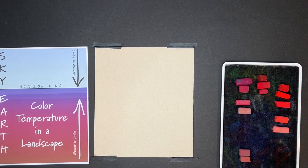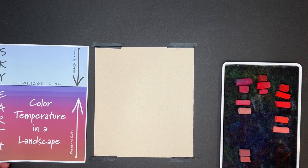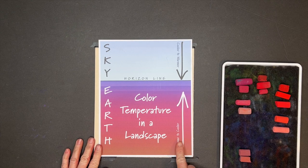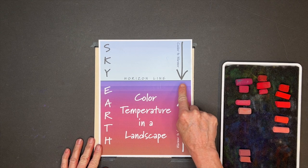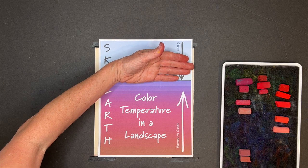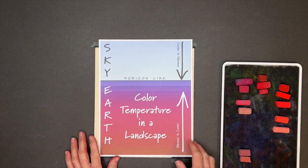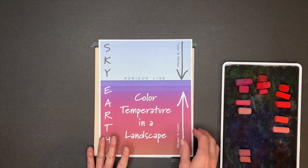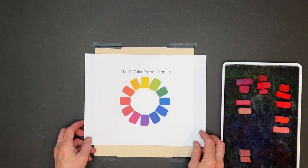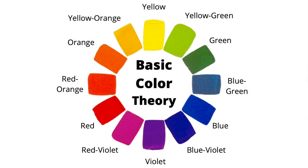Learning about color temperature as it behaves in a landscape is so crucial to good painting. This is a graphic that I made and actually shared with my patrons on my Patreon page — an example of some of their extra goodies. It shows how temperature behaves with respect to the horizon line. In general, color temperature in the foreground goes from warmer in the foreground to cooler as you approach the horizon line.